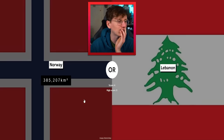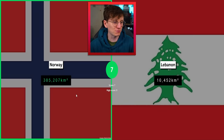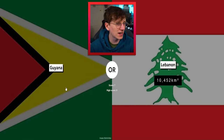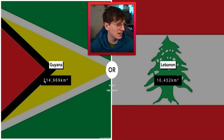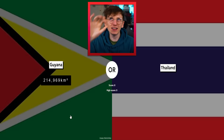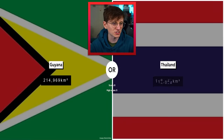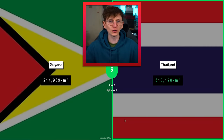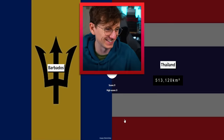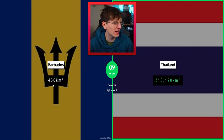Norway just has the edge on Ivory Coast. Lebanon — very small, so we'll go with Norway. God, I got scared there for a second but we are doing well. We're gonna get to double figures! Guyana — not massive, only 200,000 kilometers squared. Thailand's coming up next — Thailand's got a funny shape, it's got a bit here and then goes down and then a bit more. Yeah, Thailand's got that beat.